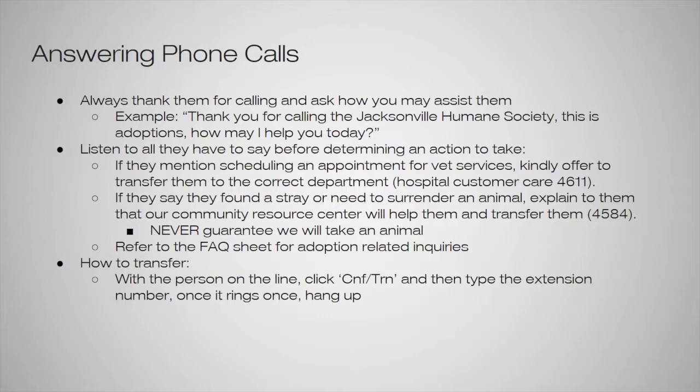We also never want to guarantee we will take an animal, especially over the phone. We don't want someone driving here assuming we will automatically take their animal and then we aren't able to due to space. Space constraints are the number one reason we often can't take animals. We are not an open admission shelter, so we do everything by appointment or based on space. A lot of times they can also be referred to ACPS as another option, but the community resource center will go over all their options before determining the action.